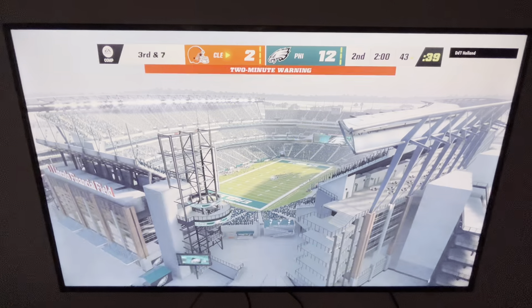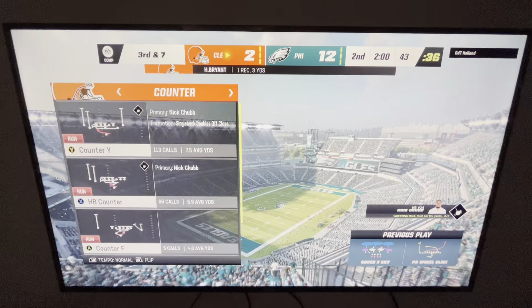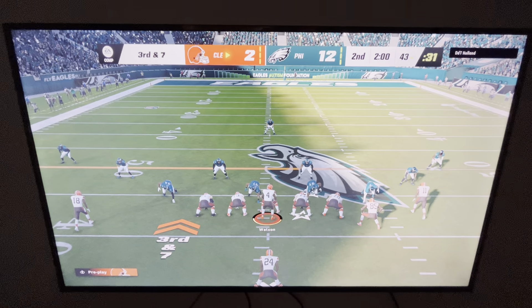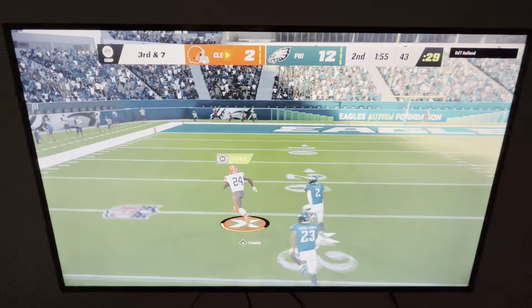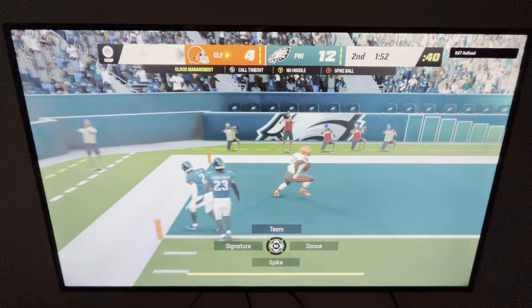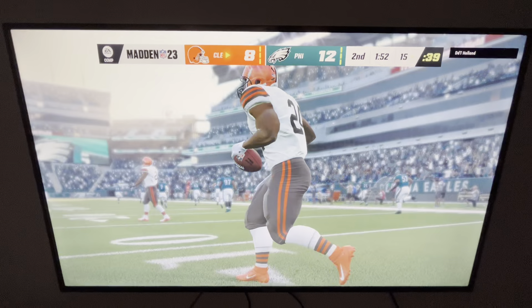He'll get two or three on that one, taking them to the two-minute line, leaving a third and seven ahead. On third down, it's Nick Chubb — oh, he's got some breathing room! And he'll take it into the end zone for a Browns touchdown! Nick Chubb, 57 yards, and the Browns have cut it back within a score.